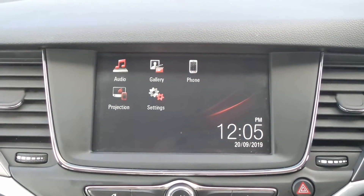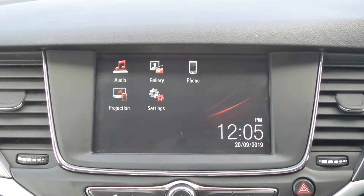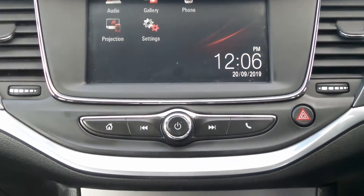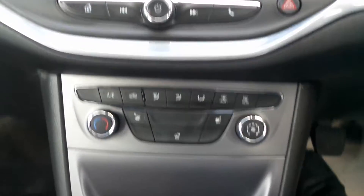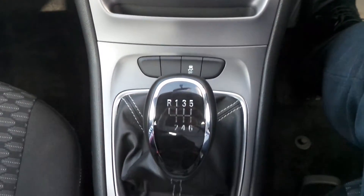Moving to the interior, in the front is the touchscreen IntelliLink Entertainment System which features Bluetooth connectivity, a DAB radio, USB input, and it sports Apple CarPlay and Android Auto. It also has heated front seats and a heated steering wheel, air conditioning, traction control, and a six-speed manual gearbox.